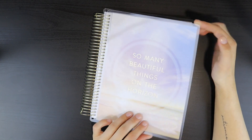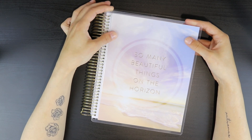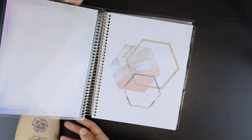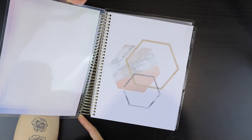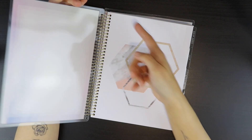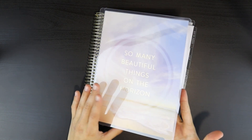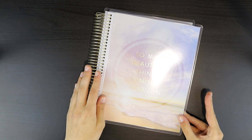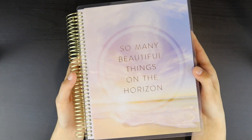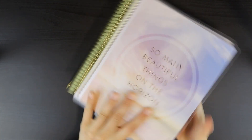The other con about the Recollections is that the covers are not removable. I'm pretty sure you could make these removable — you could just go in and make slits in all of the coil things and then it would easily just come off, and then you could use an Erin Condren interchangeable cover. But I think I'm going to be leaving this one on just because I love this so much. So many beautiful things on the horizon — I just think it is a beautiful, beautiful cover.